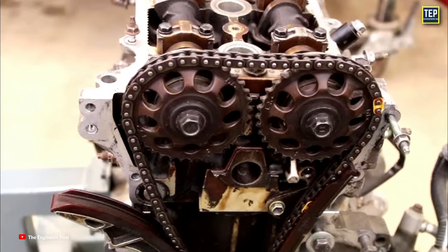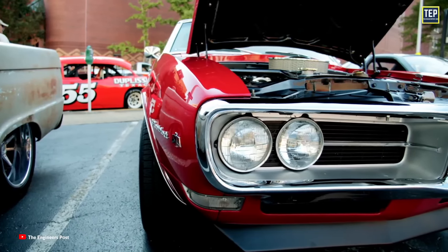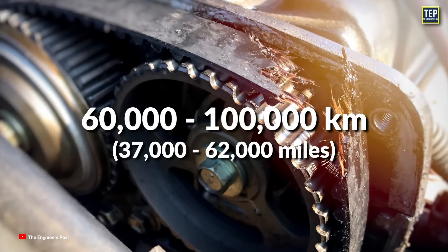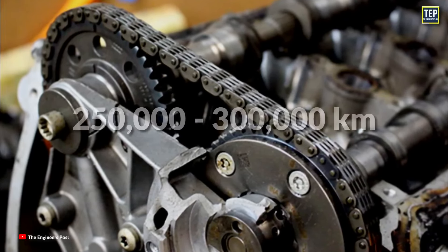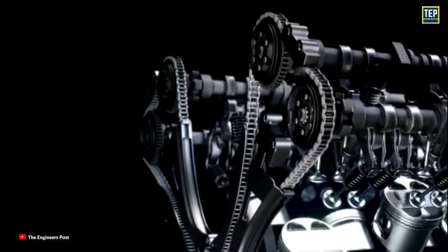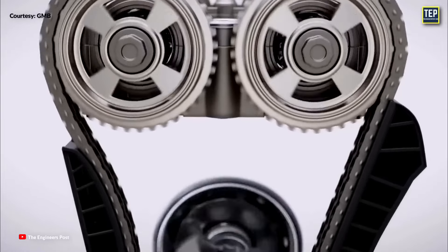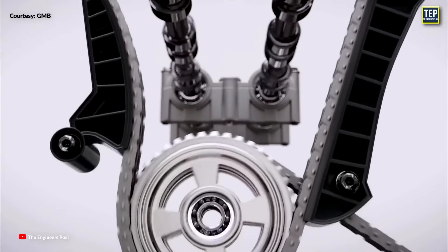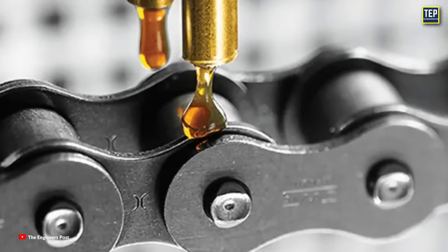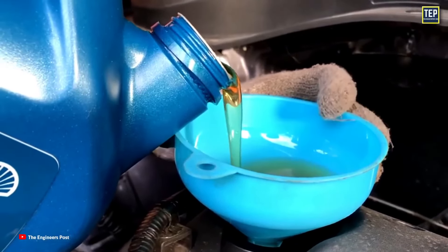Timing chains offer several advantages over timing belts. Because they are made of metal, they last longer than belts — in some cases lasting the lifetime of the car. Timing belts typically last between 60,000 to 100,000 kilometers, whereas timing chains, if they need replacing, can be replaced at around 250,000 to 300,000 kilometers. A timing chain may not need to be changed at all if a driver properly maintains their car by monitoring oil levels. Additionally, timing chains tend to be more durable, meaning they can withstand higher temperatures and heavier loads without breaking or stretching. A timing chain needs to be lubricated, so maintaining sufficient oil quality and quantity is crucial.